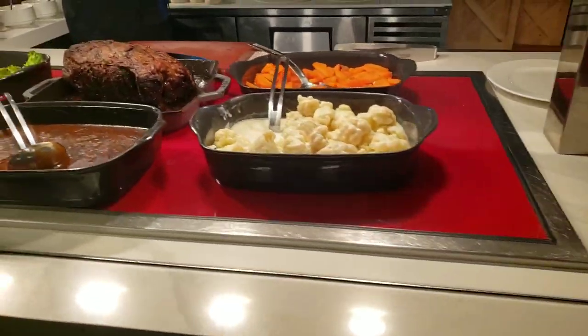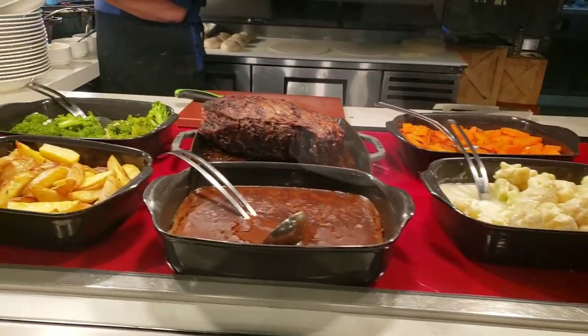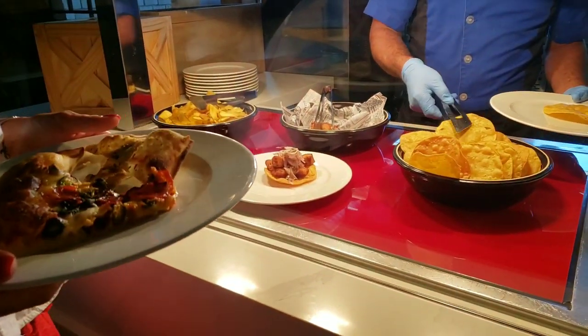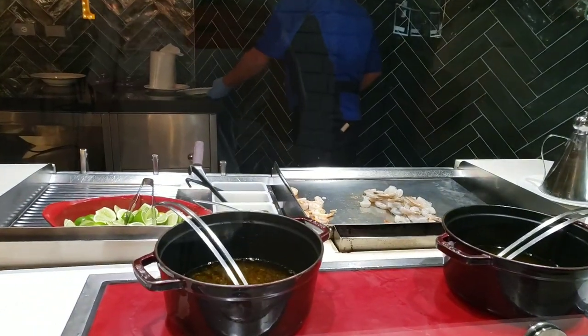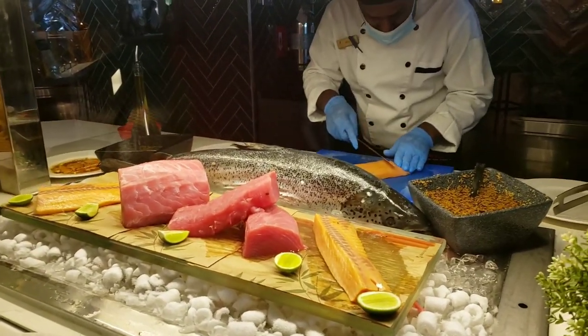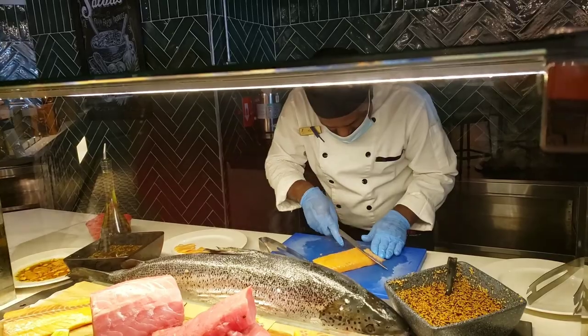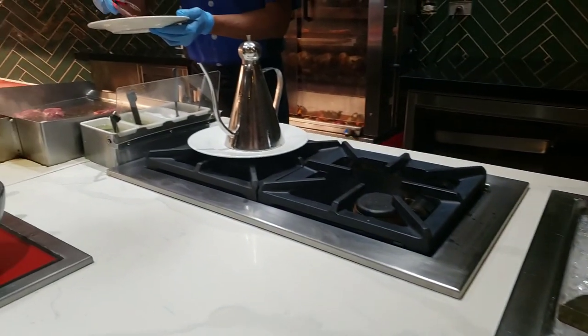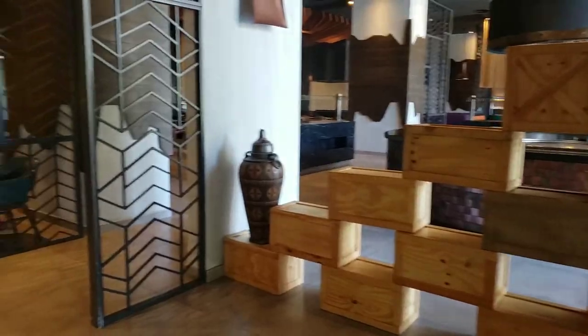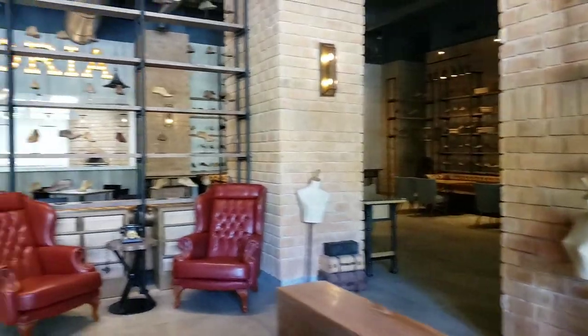I've been to many resorts and this is by far my favorite one — the food is really good there. There's great variety: a Mexican station, seafood with tuna and salmon, and meat choices as well. In my opinion, this is the resort with one of the best foods on the island.